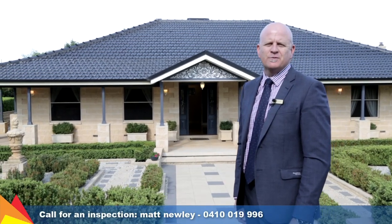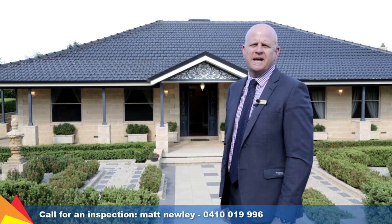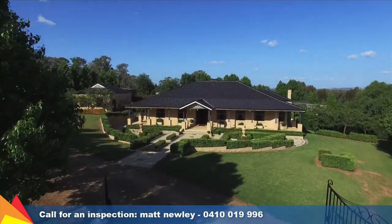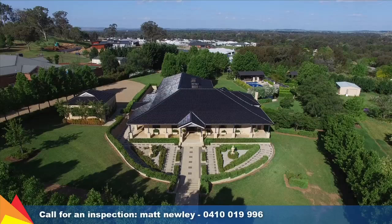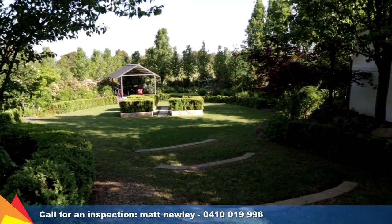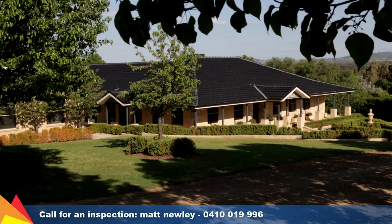Hi, I'm Matt Newley from Fitzpatrick's Real Estate and welcome to 11 Cassarina Place Springvale in Wagga Wagga. Behind this traditional sandstone facade and leafy tranquil surrounds, this home introduces you to an enchanting haven in a world of its own, far removed from the hustle and bustle of city life.